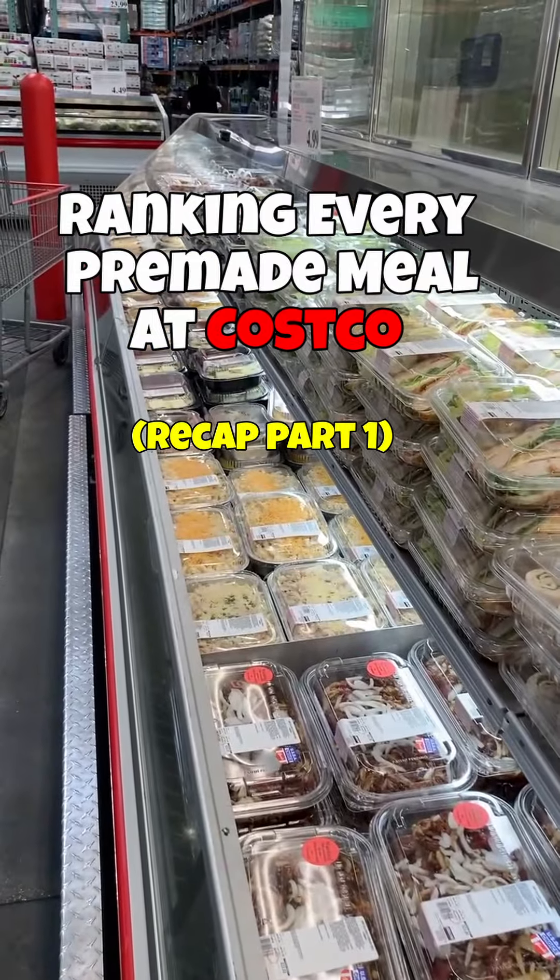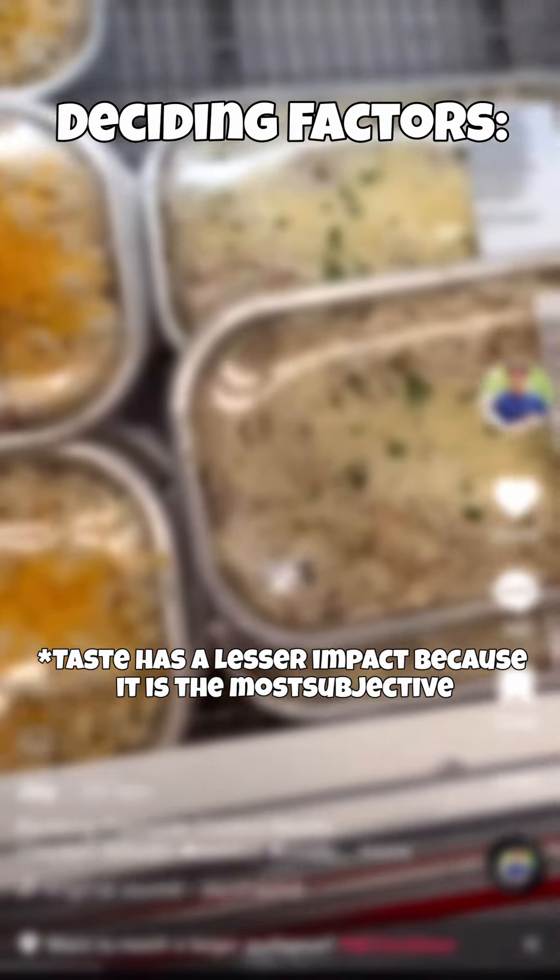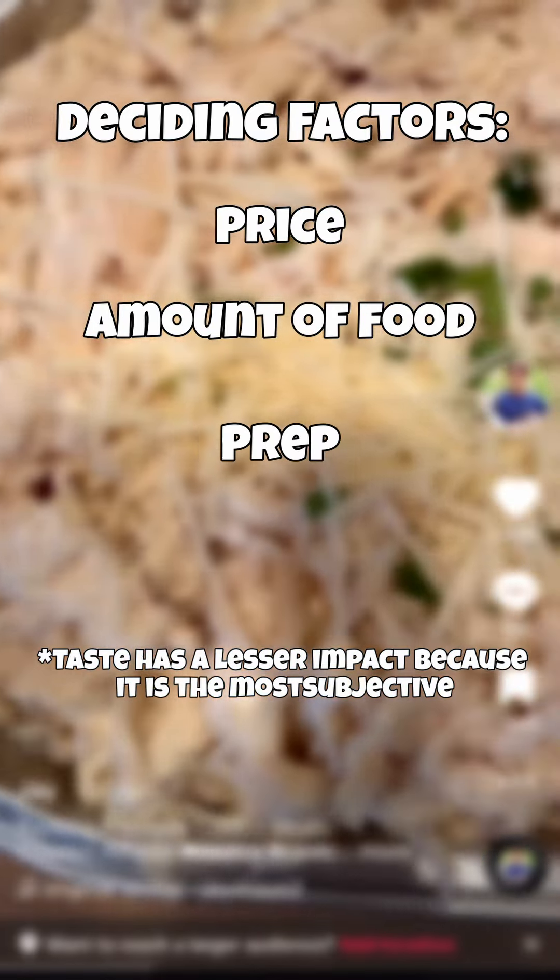Over the past few weeks, I've tried and ranked 10 of the most popular pre-made meals sold at Costco. This is a recap of all those meals based on the following factors: price, how much food you get, prep, and taste.